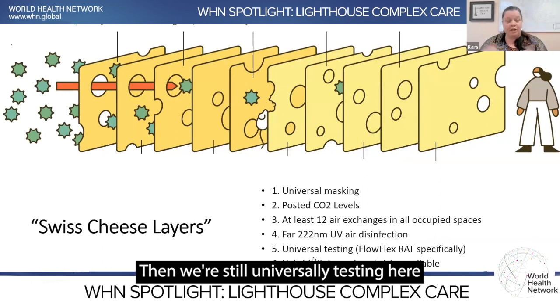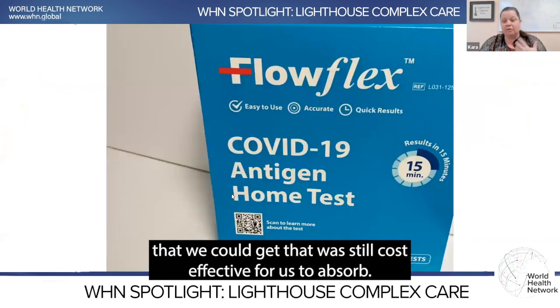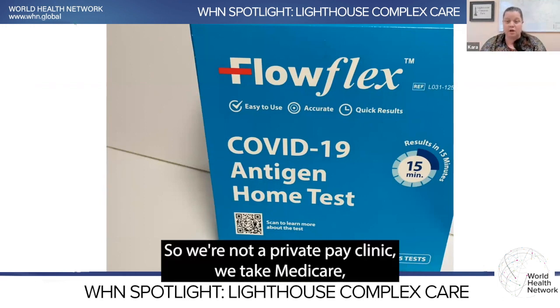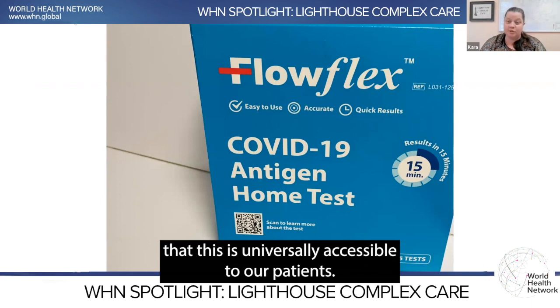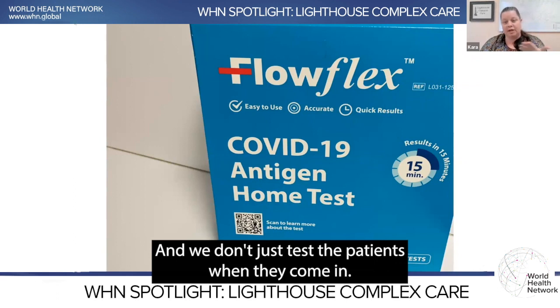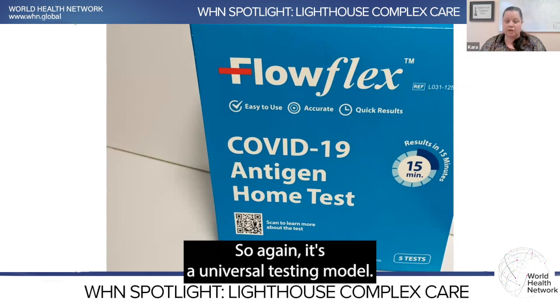We're still universally testing, and we use the best tests we could find that were still cost effective for us to absorb. We do take all major insurances — we're not a private pay clinic. We take Medicare and Medicaid from several states, and we absorb the cost of the masks and the cost of the testing, because it's really important to us that this is universally accessible. We don't want cost to be an impediment to people staying safe. And we don't just test the patients — we also test whoever is with the patients. It's a universal testing model.